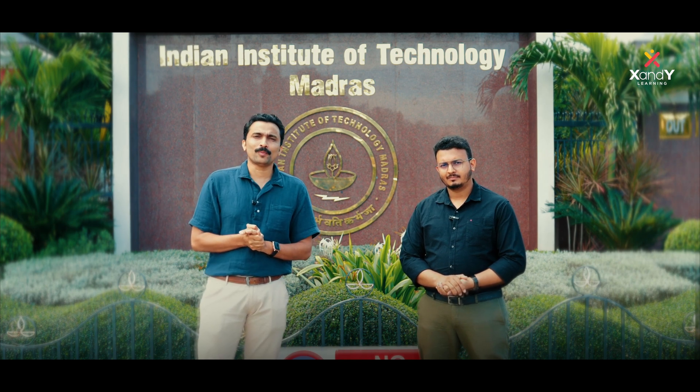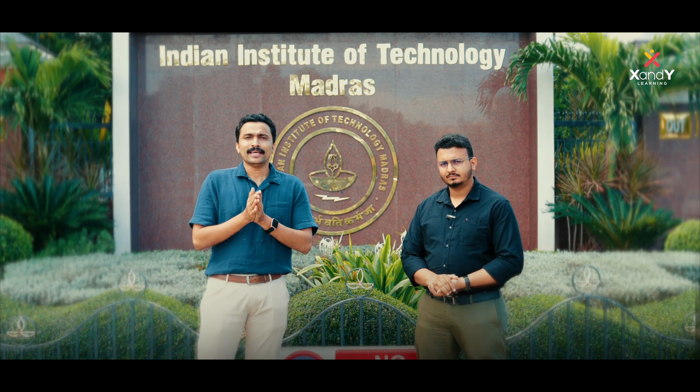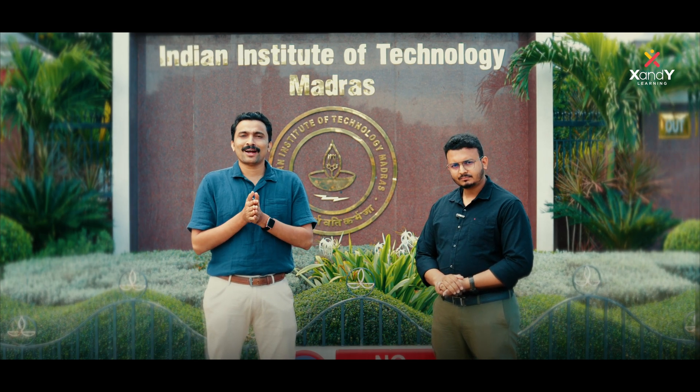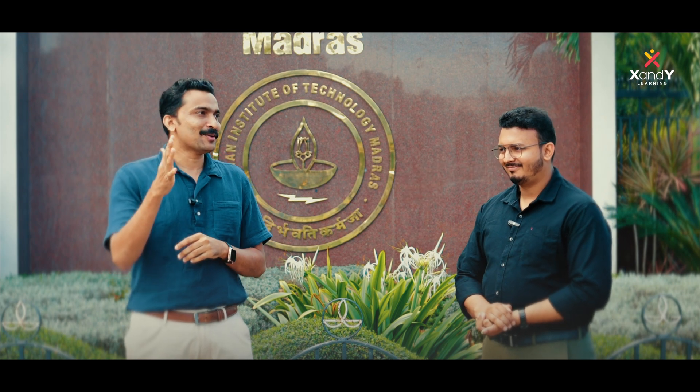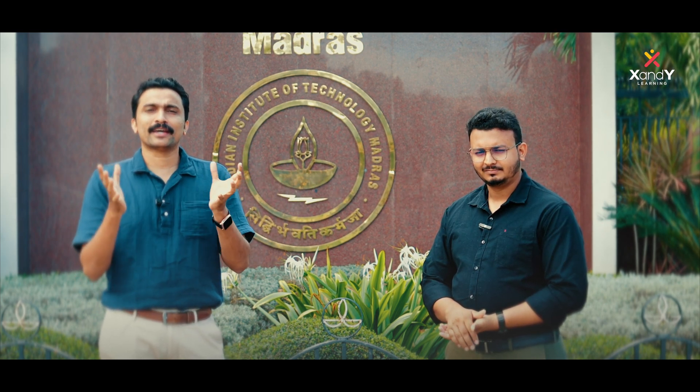There are a lot of students studying at IIT Madras campus. There are many facilities here, and students are inspired and motivated. We should get a lot of experience here. The campus has facilities, departments, hostels, and extracurricular activities.